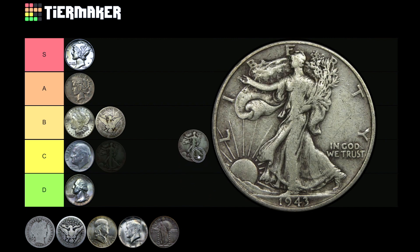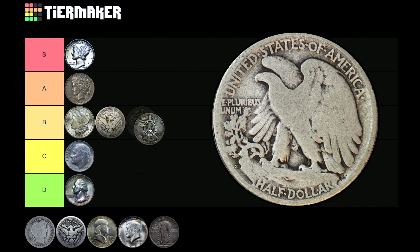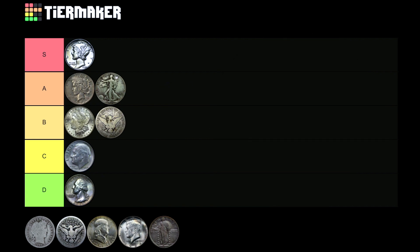Moving on to the Walking Liberty half — the first time I did this ranking I put it in C tier, and a friend basically freaked out. He's a huge fan. I think I've just been a bit soured by the American Silver Eagle recently and this obverse reminds me of it, but the reverse is truly spectacular — I love the eagle design. These are big favorites in the community, and that matters because most people will eventually sell these coins. Higher demand justifies a higher tier, so I'm dropping the Walking Liberty half in A tier.